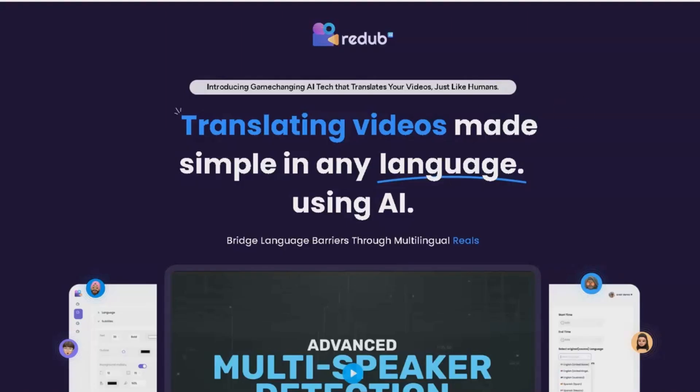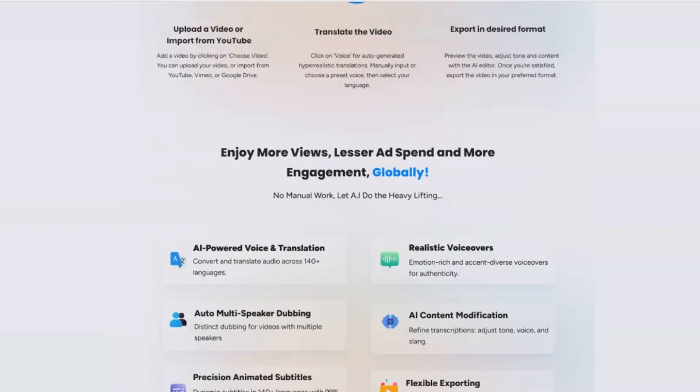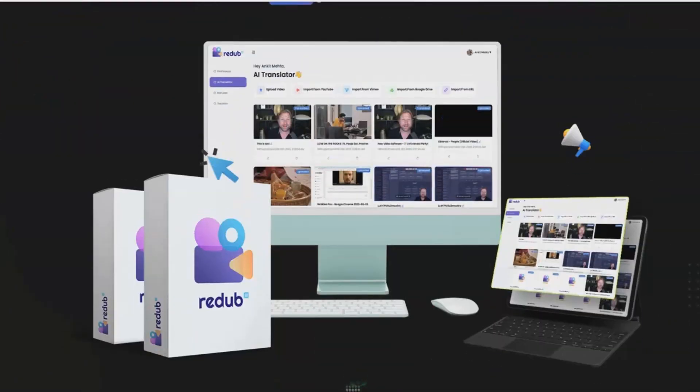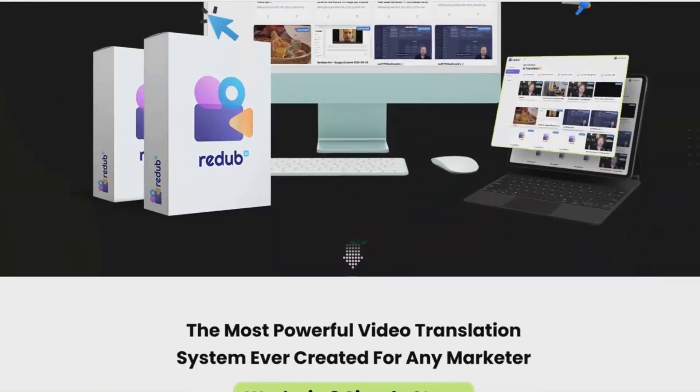What is Redub AI? As you know, the internet is a global platform, and people from all over the world are watching videos. But what happens if you create a video that is only in English? You are missing out on a huge audience.